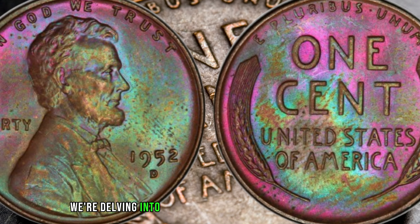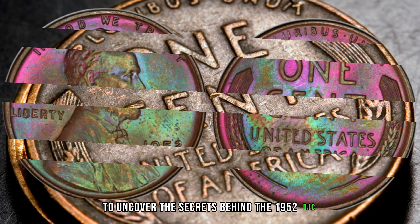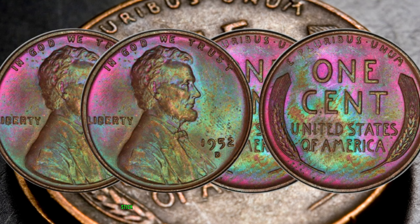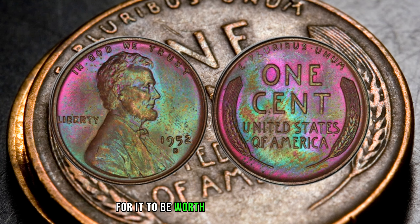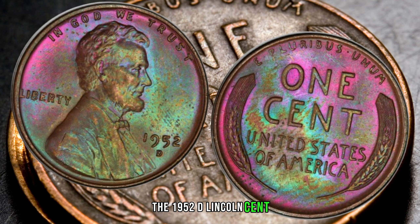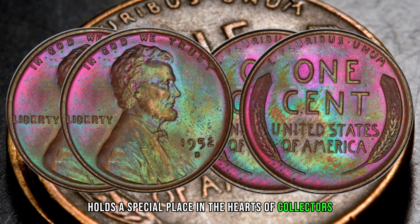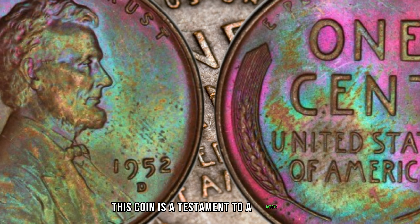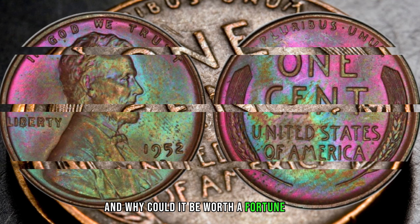We're delving into the captivating world of numismatics to uncover the secrets behind the 1952 D-1C BN Lincoln Cent, featuring the iconic Wheat Reverse. Stick around as we explore its history, rarity, and the potential for it to be worth millions of dollars. The 1952 D-Lincoln Cent, with its distinctive Wheat Reverse, holds a special place in the hearts of collectors. Struck at the Denver Mint in 1952, this coin is a testament to a bygone era. But what sets it apart, and why could it be worth a fortune today?